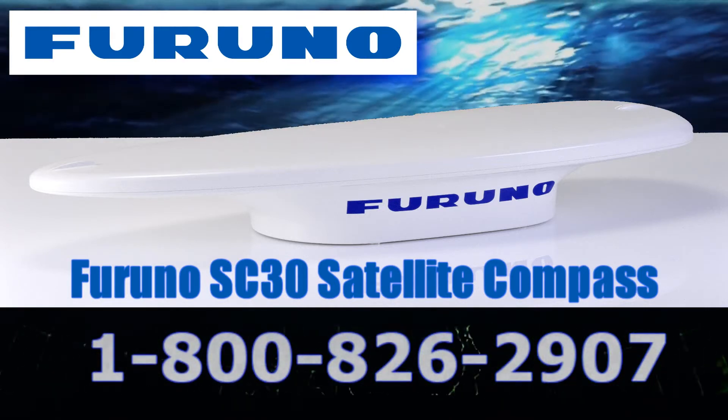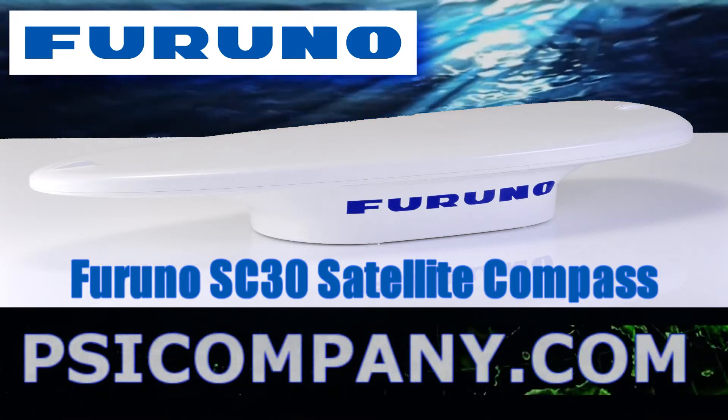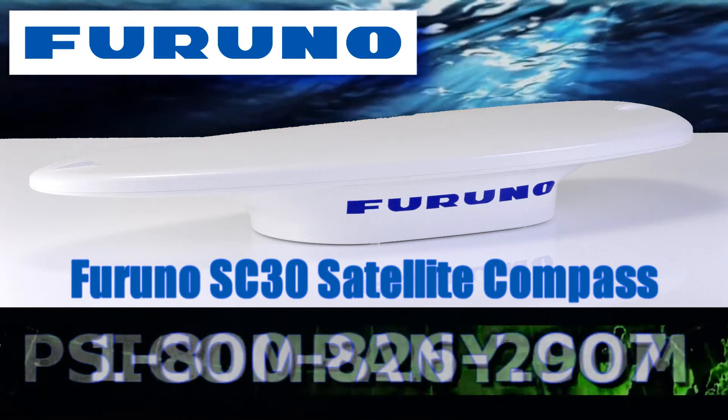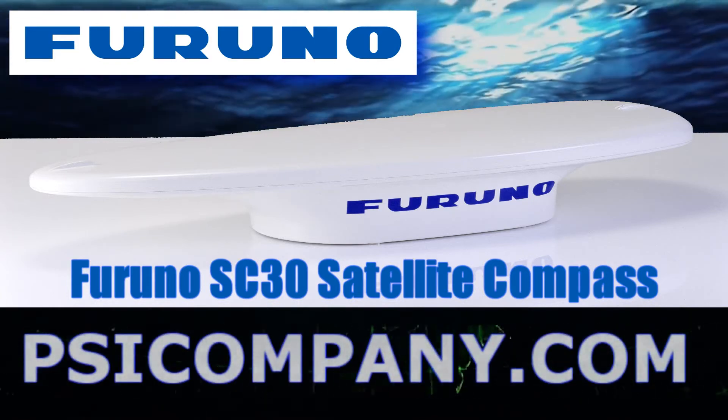Integral in the antenna dome is a two antenna system with a three axis gyro and acceleration sensors. The Furuno SC-30 enables high-speed response capability. Advanced digital signal processing techniques compute accurate heading based on sensor data.